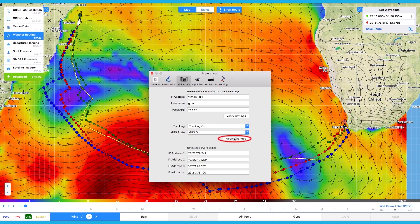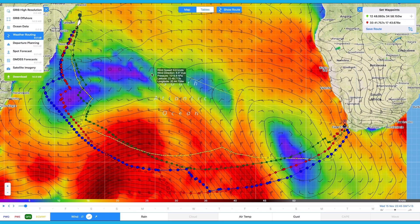Once these settings are saved, GPS tracking messages will be sent automatically every hour, even if the PredictWin offshore app is shut down. You will need to keep the Iridium Go turned on for the GPS tracking messages to be transmitted. The tracking messages are sent via SMS, so there are no additional charges on the Go Unlimited or Go Plus plans.